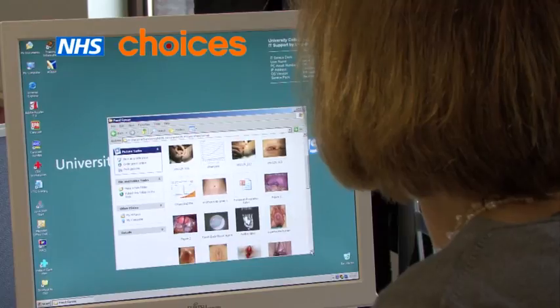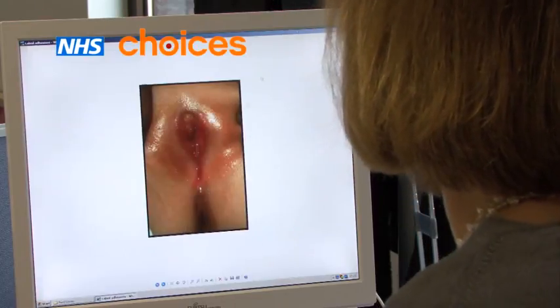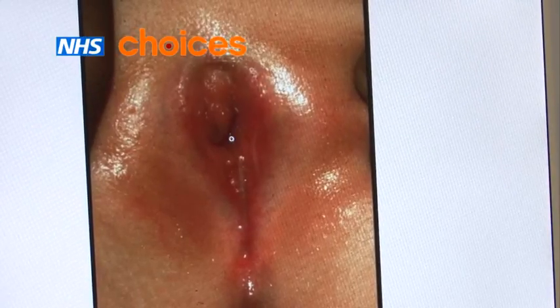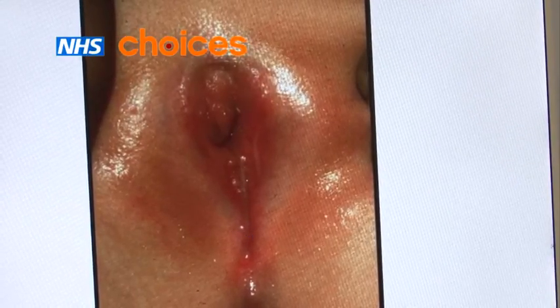What you would see as a parent, you'd suddenly think the vagina's disappeared. You'd perhaps have a look and think, where's it gone? What you'll see is a thin line of where the skin's fused, almost like a little bit of cling film across the vagina, with a tiny hole just at the front where your daughter would pass urine from.